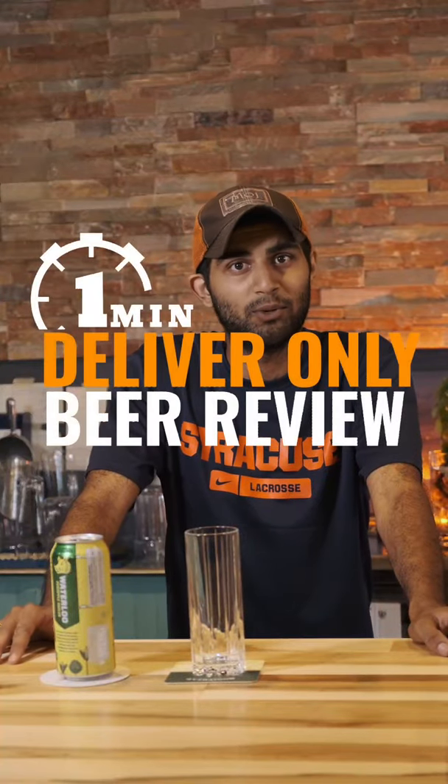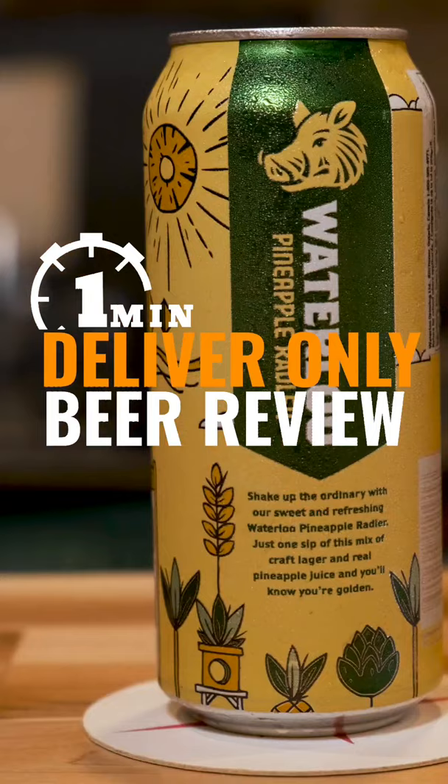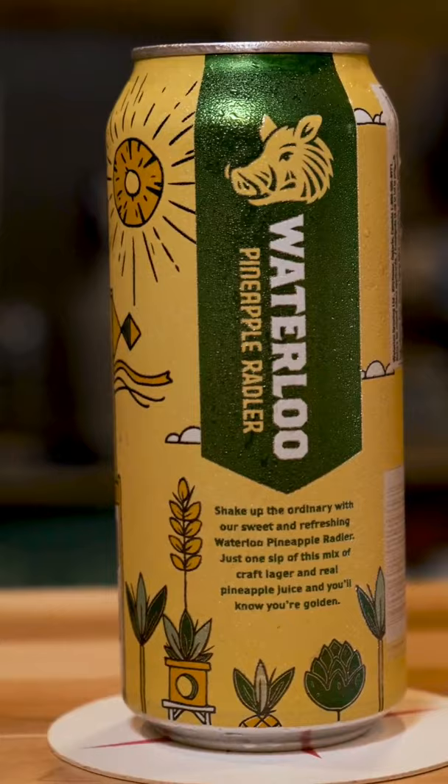This is the Deliver Only One Minute Beer Review and today we're featuring the Waterloo Pineapple Rattler. Let's open her up. Oops. I'm just too strong for this beer.